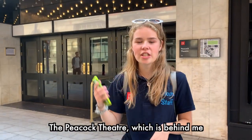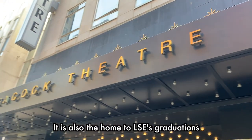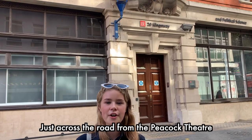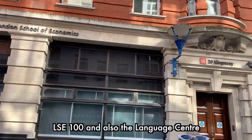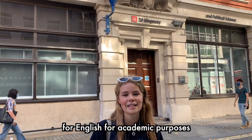The Peacock Theatre which is behind me is used for high-profile events and is owned by LSE. It is also the home to LSE's graduations. Just across the road from the Peacock Theatre is 20 Kingsway, which is home to LSE 100 and also the language centre. Within this building you can also obtain support for English for academic purposes.